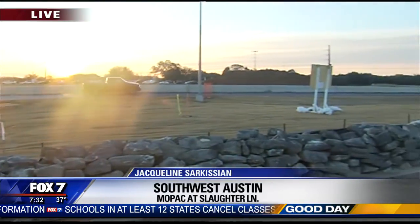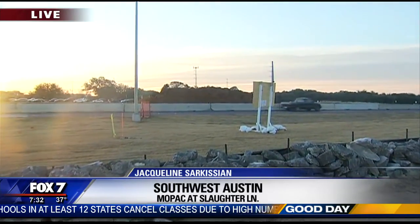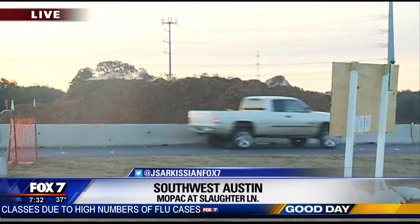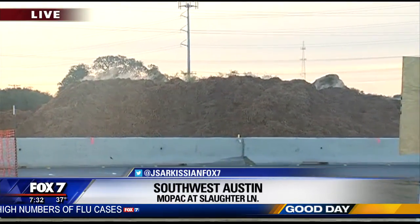Texas is already in the process of extending Mopac, and you can see that over here just to my left. They've already cut through some of the landscape in the middle area, which is why you see the piles of mulch between the north and southbound lanes of Mopac.